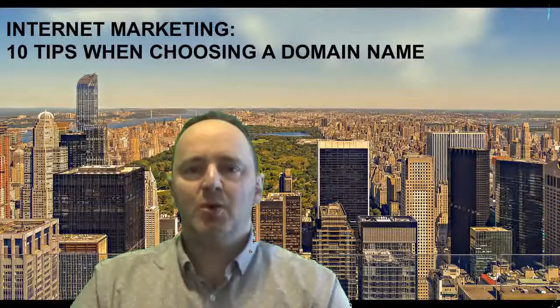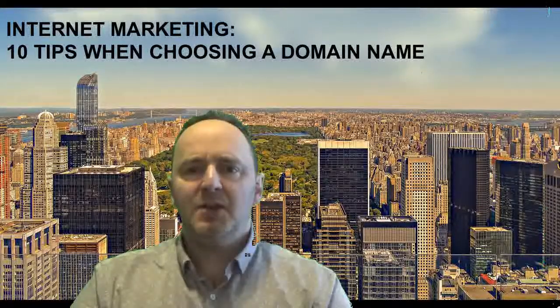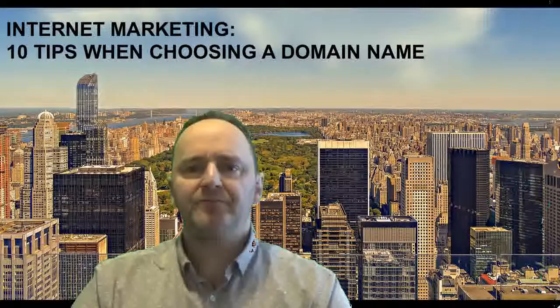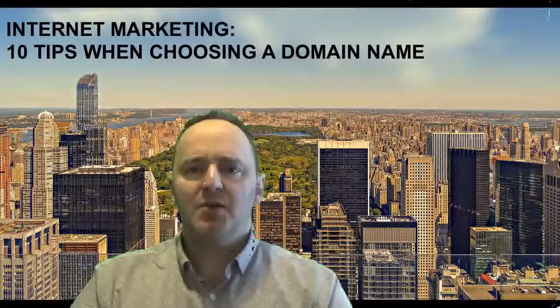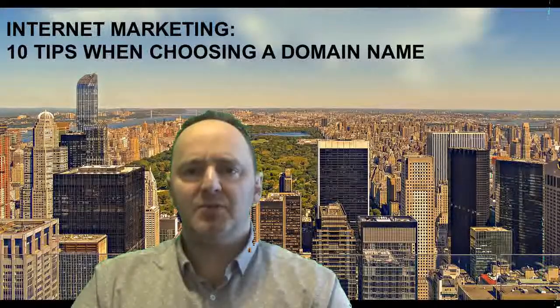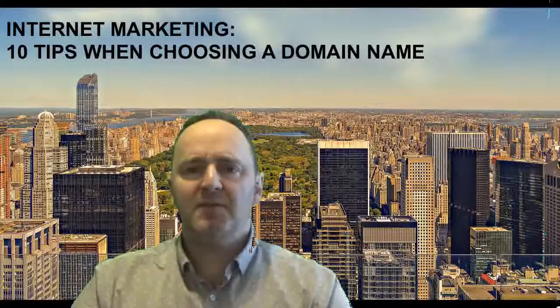Second, keep it short. To the extent possible, you want to try to keep the length of your domain name down. If you're including additional words that provide clarification, this is not really an issue — it's really the difficulty of remembering. So if you have to add in the name of your city or town to obtain a domain name that works best for yourself, that shouldn't be a problem. It's just when you try to put in too many different disjointed words that it can cause problems.